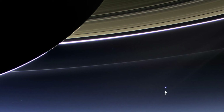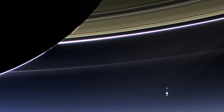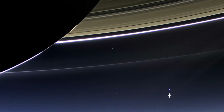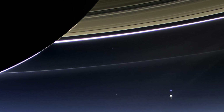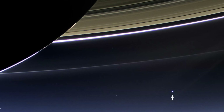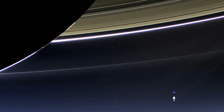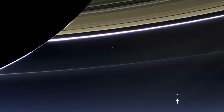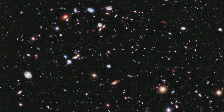A view of the Earth from Saturn: this will probably be remembered as the most famous image from the Cassini mission. It's a picture of the Earth as seen from the dark side of Saturn. The cursor on the image points out the Earth — we're just a speck of dust suspended in a sunbeam.